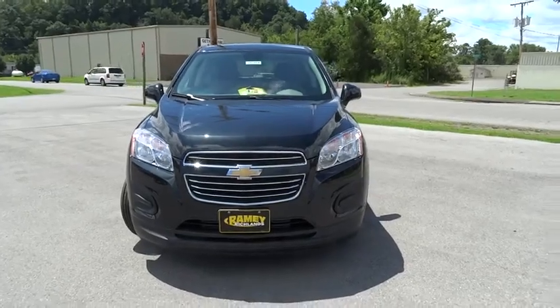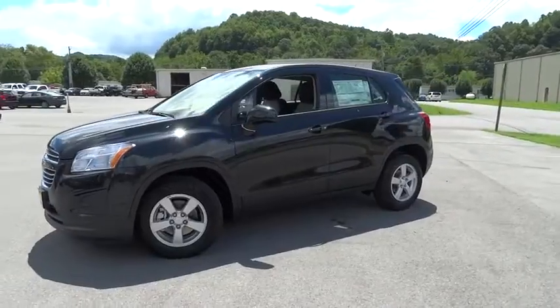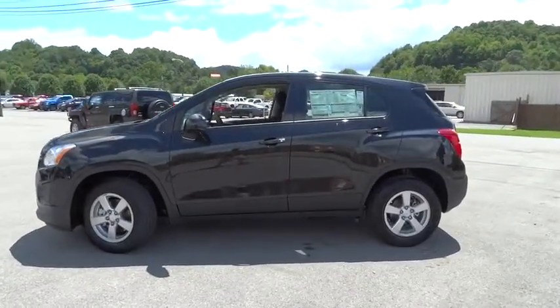The 2016 Chevrolet Trax. The Trax is tiny on the outside, but remarkably spacious within. It comes with a clean and modern interior.